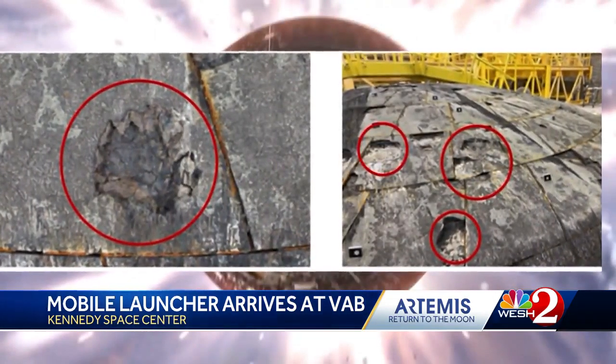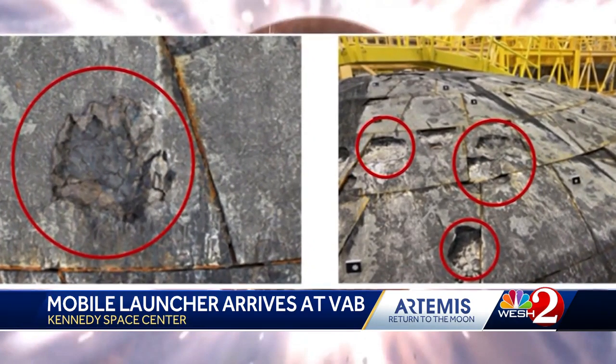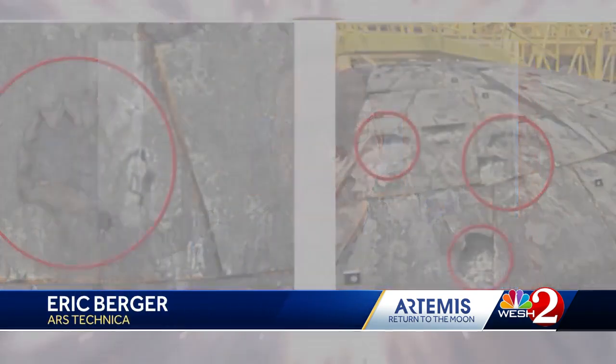While the uncrewed mission itself was a success, there were concerns about the durability of the Orion spacecraft. A government watchdog report showed problems with the heat shield, including portions of it that melted away. There was unexpected damage to the heat shield — if a crew had been on that vehicle, they would have been fine, but there were some pretty deep pits and pockets.